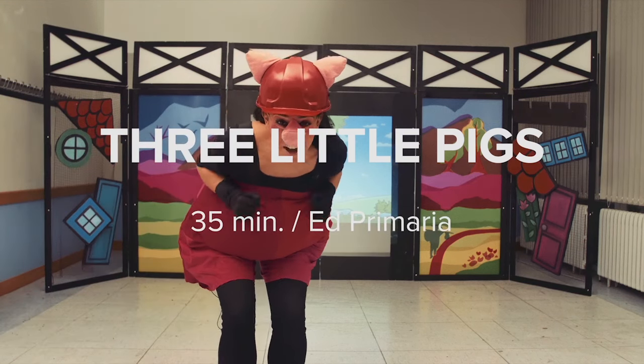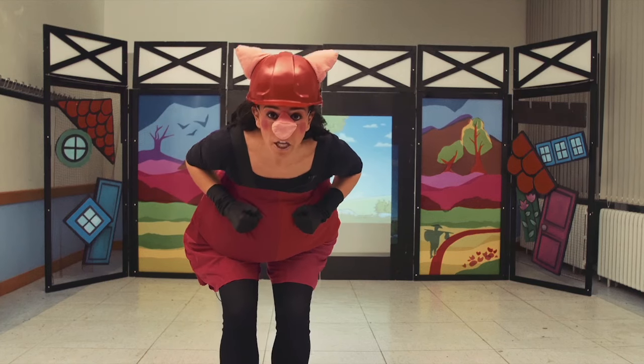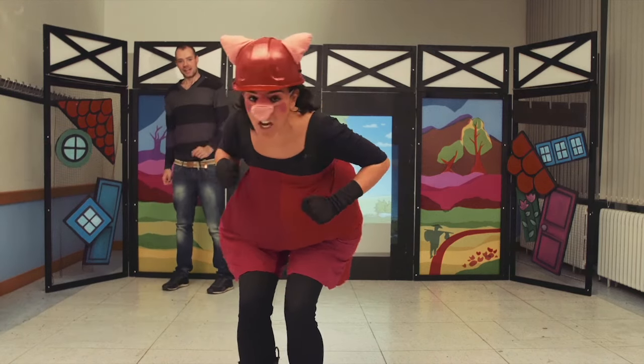Hi everybody! My name is Peggy and I am a little piggy. And I am looking for some help to build my brother's houses. Who would like to help me? Me! Me! Very good!